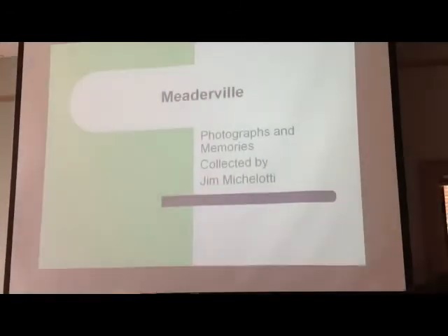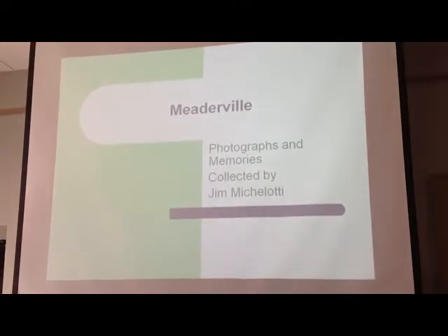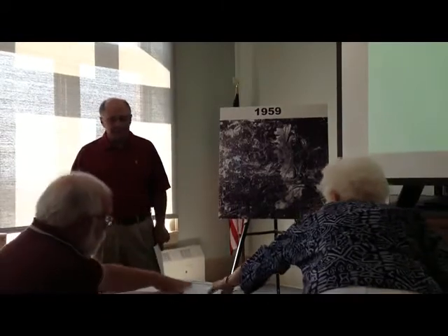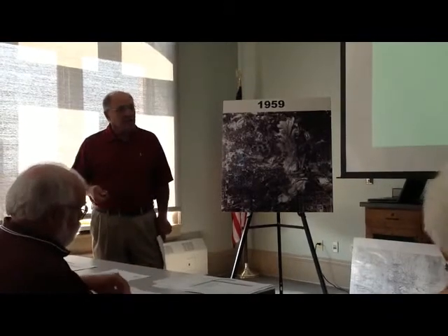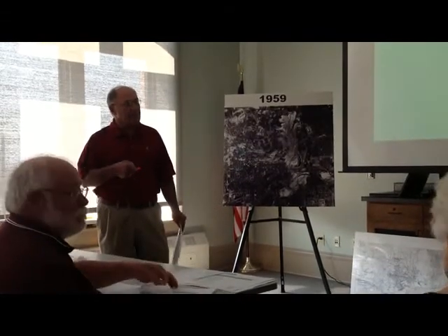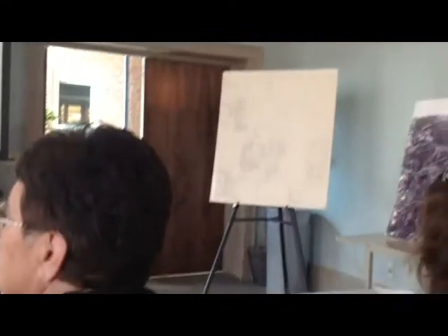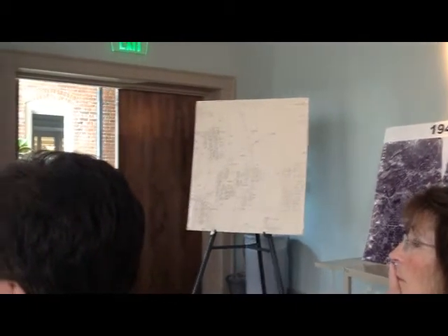The handout is basically what I'm going to go over today. I'm going to cover mostly Meaderville, and I don't have a lot on the other three neighborhoods in the exhibit — El Park, Walkerville, and Basin Creek. There were a lot of Italians scattered around town, most of them in Meaderville. The second page of the handout is this map — the map the Anaconda Company used to buy off Meaderville, dated November 1944. So they had plans way back then.